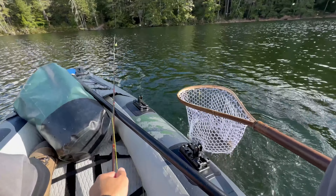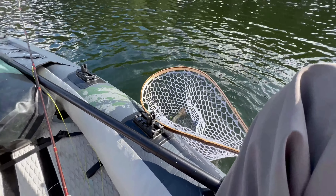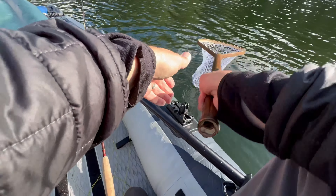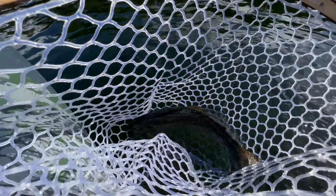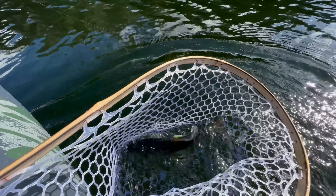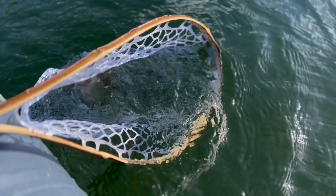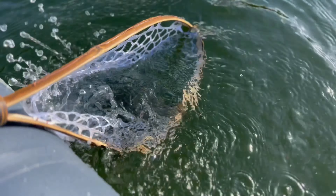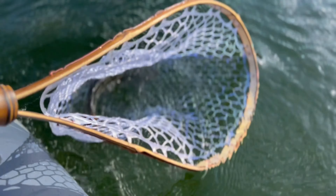There we go — fish on! Nice, I almost missed that. Nice, look at that — that makes it easy. That's a nice fish. Check that guy out, nice rainbow. She's ready to be released.